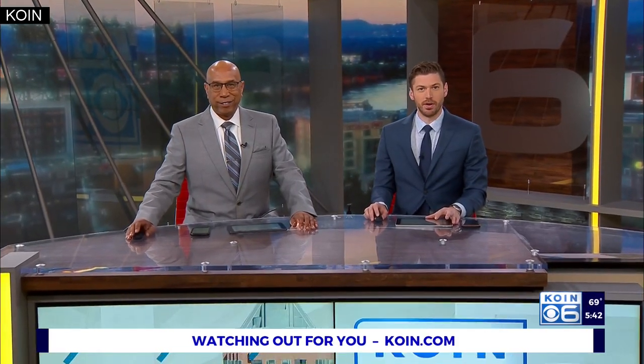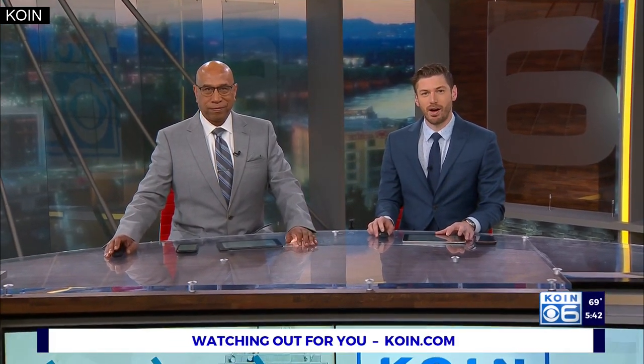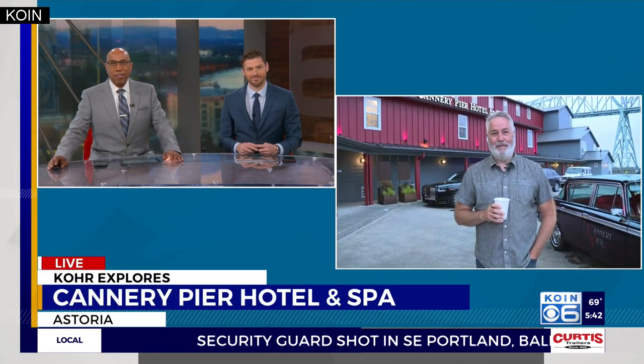Welcome back, 5:42 on your Monday morning. Cannery Pier Hotel and Spa in Astoria was recently renovated, keeping its historic charm in the process. Cor Harlan joins us live this morning with a preview of what you can expect if you book a summer visit right on the Columbia River.